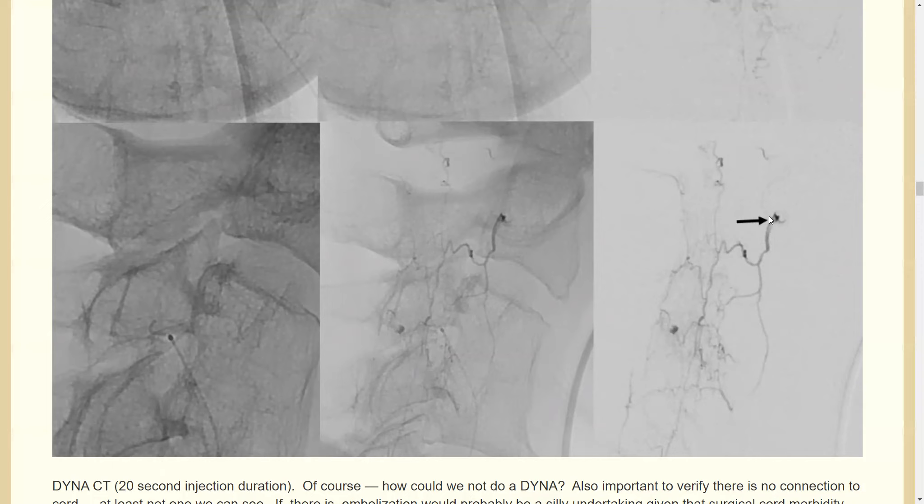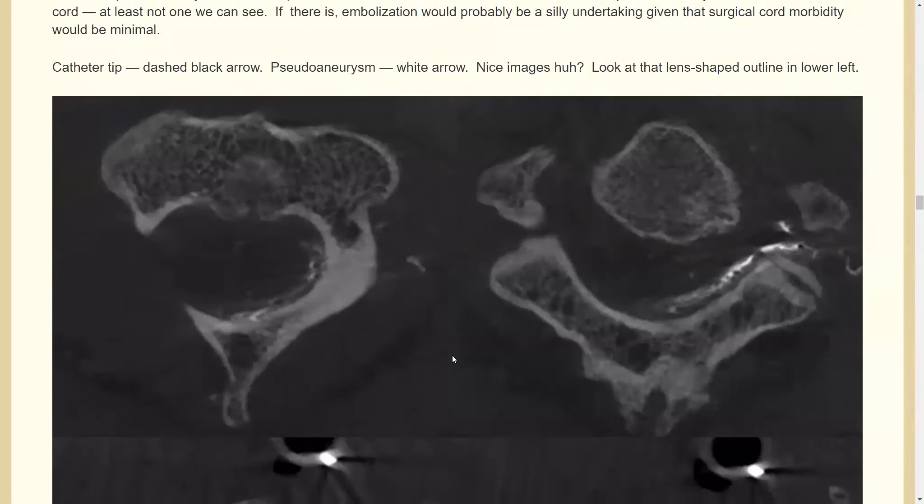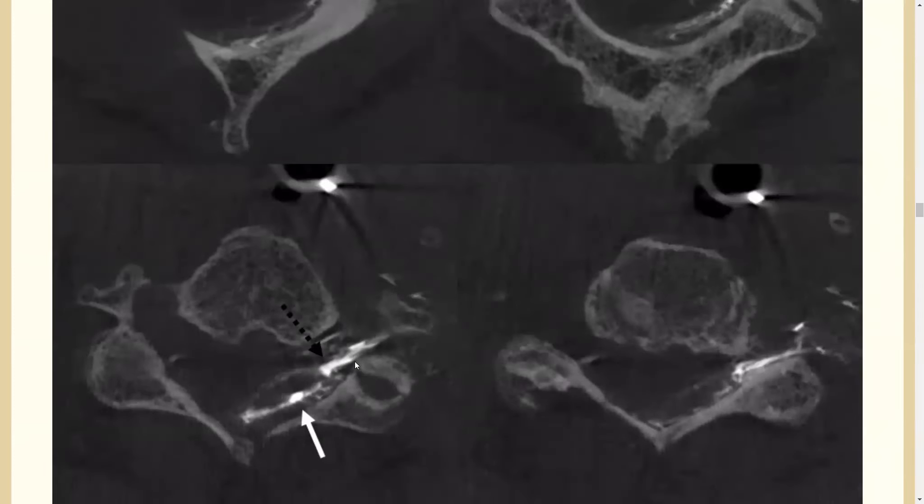We do another injection with the vert, and in this position we know the catheter is sitting in the C4 foramen or near it. To be sure, we do what we often do — a DynaCT. That requires apnea, breath-hold, or general anesthesia; it's a lot of technique and you really can't do this under moderate sedation. In these slices you see both the tip of the catheter sitting in the C4 foramen and the lens-shaped epidural hematoma. The dura is beautifully outlined by the injection — the hematoma is in the middle, there's the dura, and there's the pseudoaneurysm.